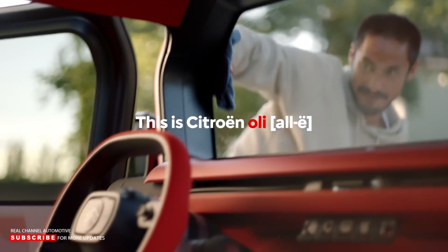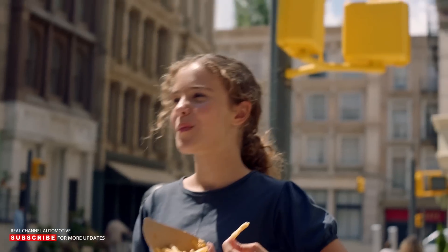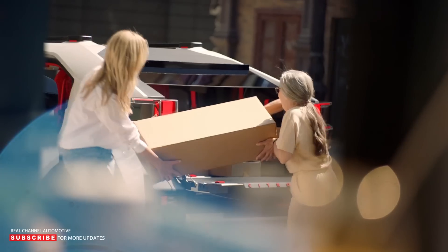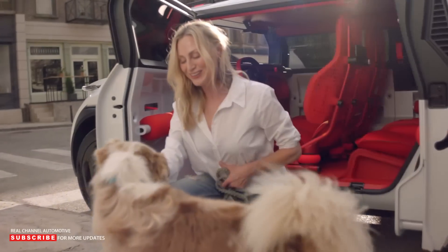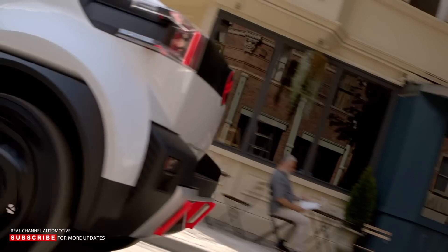Citroen unveiled the Oli, a lightweight EV pickup concept with quirky styling focused on being affordable and sustainable. The pickup truck concept is made of recycled and recyclable materials and is the first to integrate Citroen's new logo and brand identity before it is applied to production models starting next year.